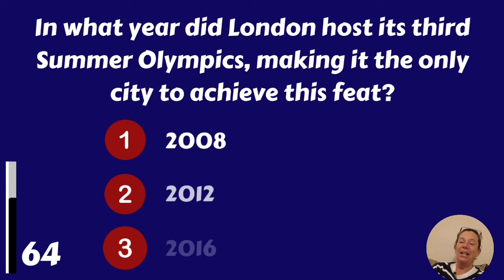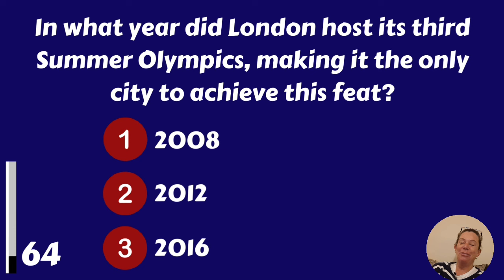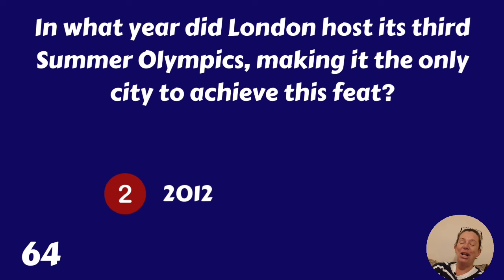In what year did London host its third Summer Olympics, making it the only city to achieve this feat? 2008, 2012 or 2016? Of course the 2012 London Olympics.